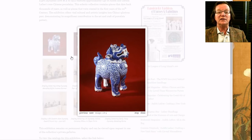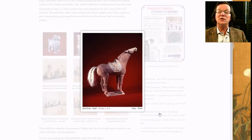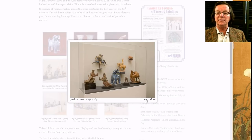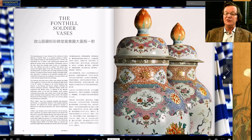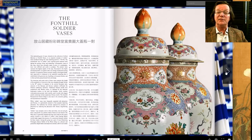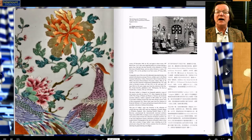One of my favorite pieces in the collection is this really great Ming dynasty foo lion. Here are a couple of pieces that are in the sale — this is a pair of giant famille rose, known as Fonthill soldier vases from the famous Fonthill collection.